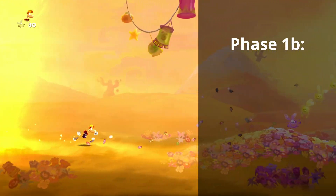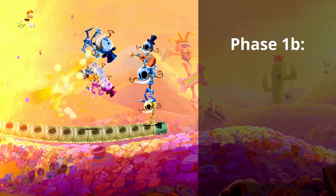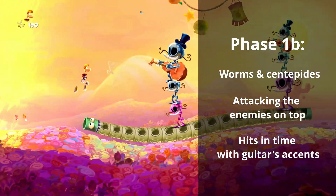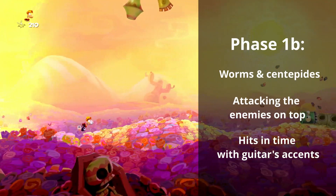After the intro, the first two obstacles appear in the form of worms and centipede-like creatures. Here you have to attack the top row of enemies in time with the main accents of the guitars in the music.